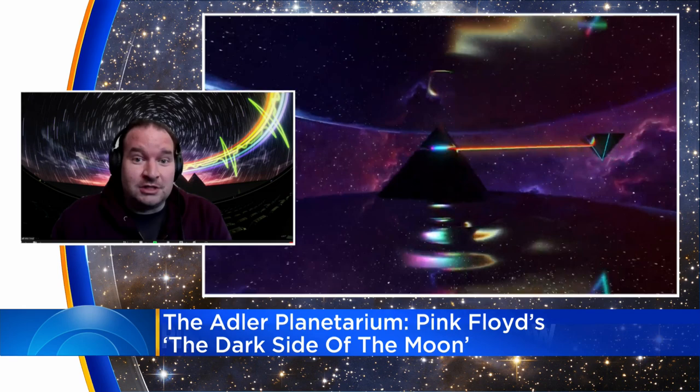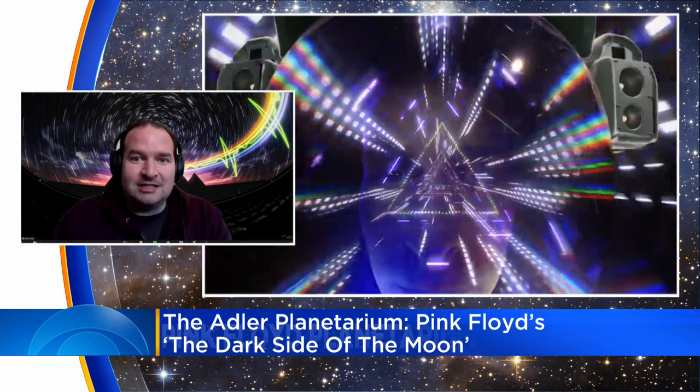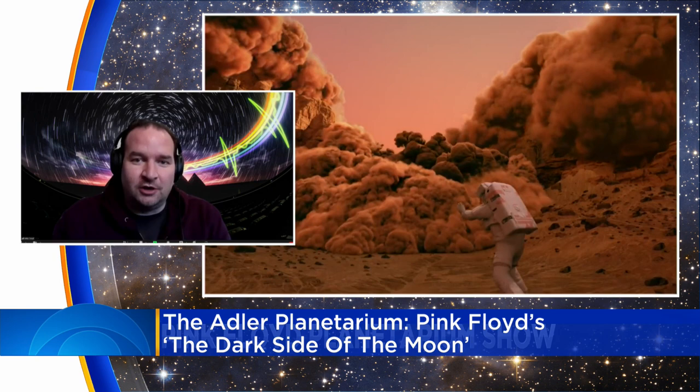And the visuals are just night and day different. The image behind me is a screenshot from part of the show. What we can do now is any sort of computer-generated graphic, any sort of digital content — we can put that on the dome all around you. It's 180 degrees. It's in front of you, it's behind you, it's all around. It really immerses the audience into the show. It's a night and day difference compared to any previous Pink Floyd planetarium experience.